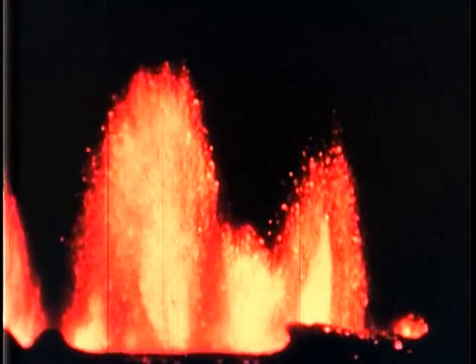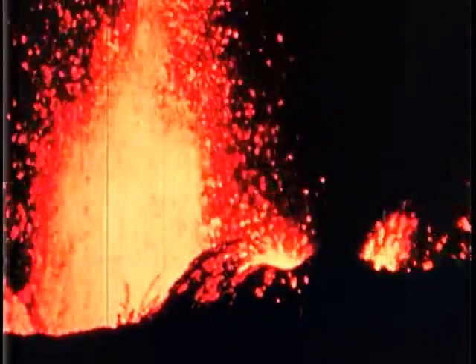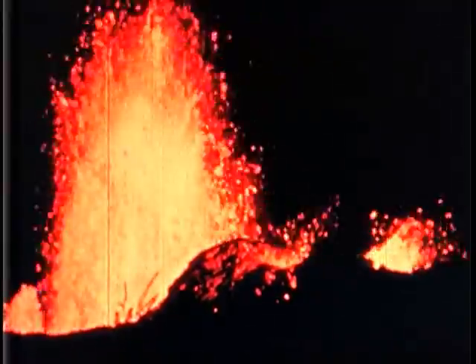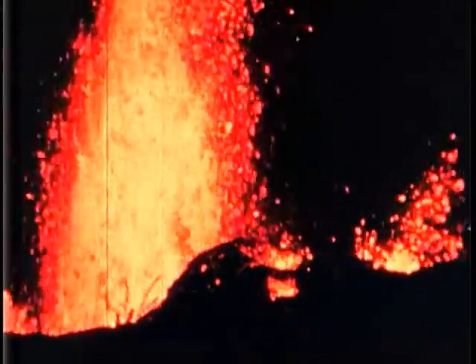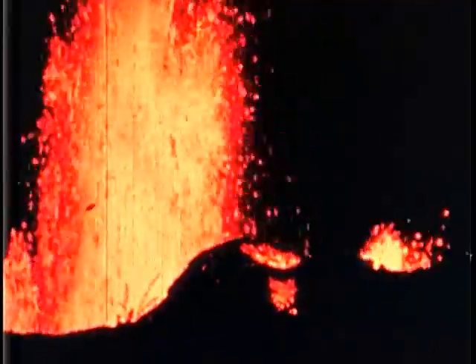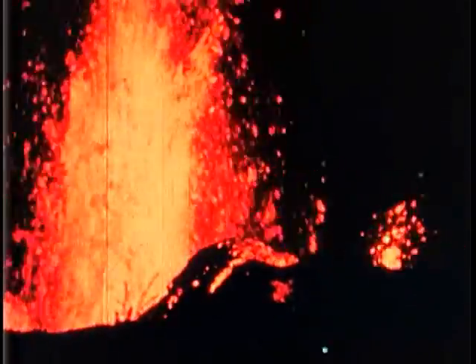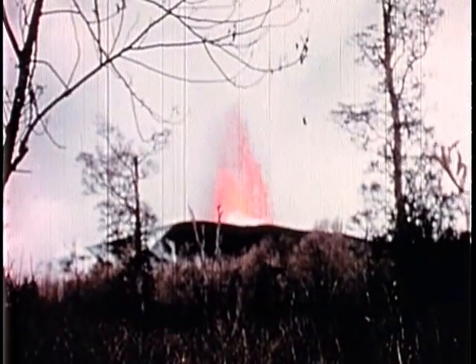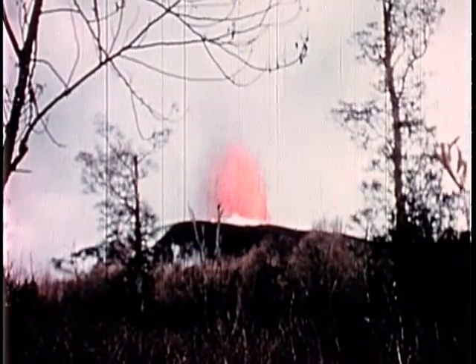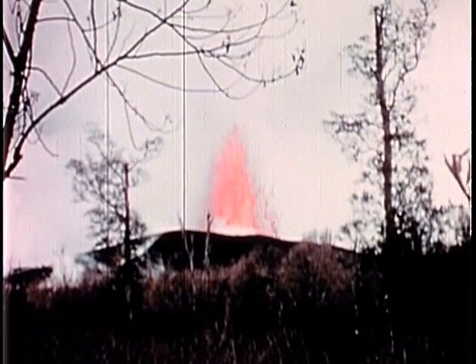The temperature in the core of this fountain, measured with an optical pyrometer, was between 1100 and 1120 degrees centigrade, or roughly 2000 degrees Fahrenheit. Still another great lava fountain, 600 feet high, plays at the top of a cinder and pumice cone of its own building.